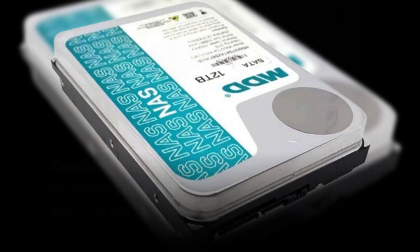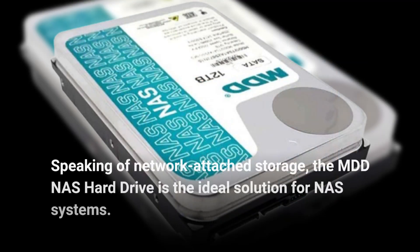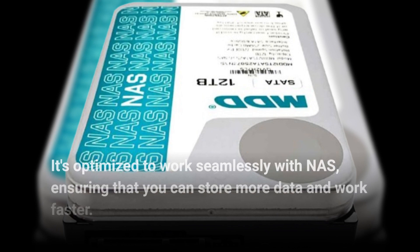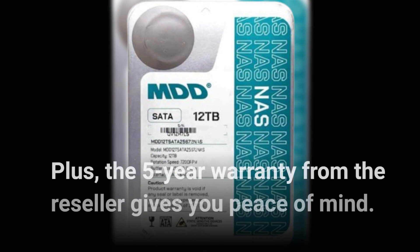Speaking of network-attached storage, the MDD NAS hard drive is the ideal solution for NAS systems. It's optimized to work seamlessly with NAS, ensuring that you can store more data and work faster. Plus, the 5-year warranty from the reseller gives you peace of mind.